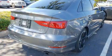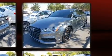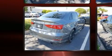Audi ensures the safety and security of its passengers with equipment such as front-side impact airbags, brake assist, anti-whiplash front head restraint, a security system, and four-wheel disc brakes with ABS. You'll never lose visibility with rain-sensing wipers, which activate automatically when the drops start to fall.